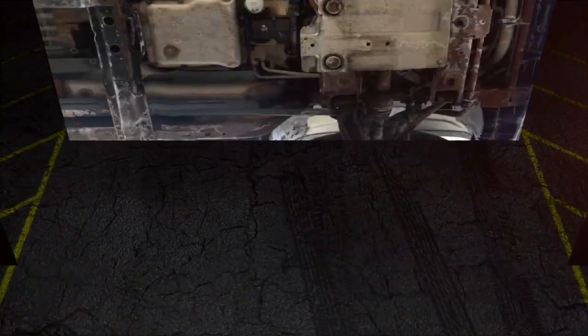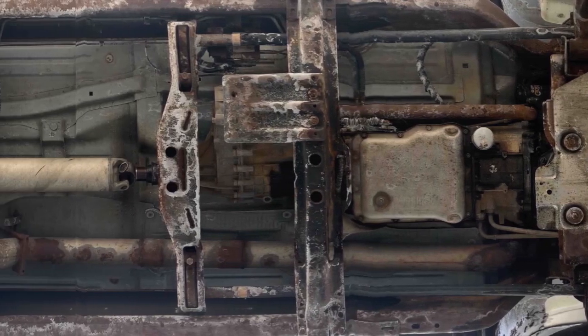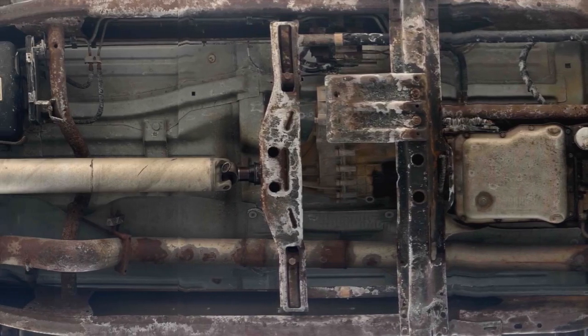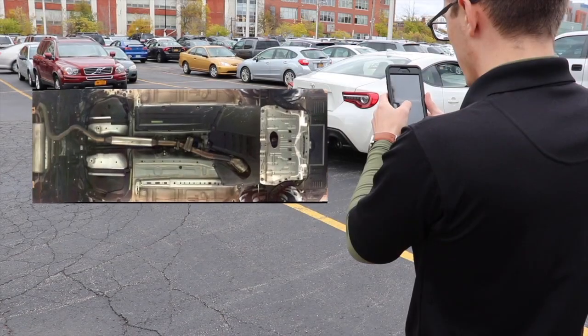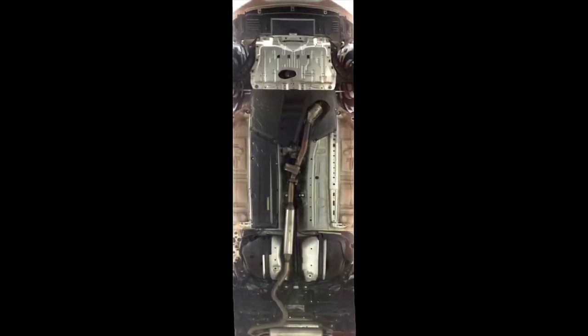The Virtual Lift program seeks to not only capture a photo of each vehicle's underside, but also to provide insight into the performance and operating condition of the vehicle. In the future, we'll use machine learning and artificial intelligence to analyze Virtual Lift photos to automatically detect rust, damage, and excessive wear and tear.